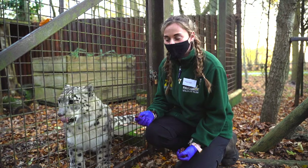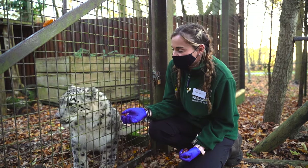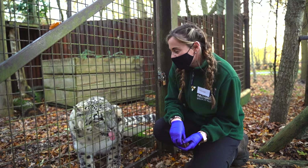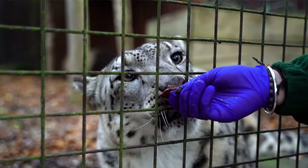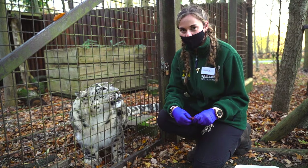So introducing you to Jessie, which is one of our snow leopards here at Paradise. Jessie is actually eight years old, and Panja, who is just on the other side of the enclosure, is 11 years old. There's a bit of an age difference, but they did actually get paired up around five to six years ago. They're part of the breeding program — they are a protected species, so it's really important that hopefully they will breed one day.